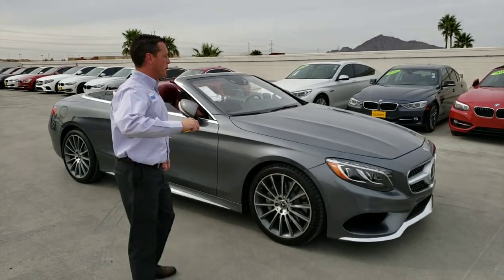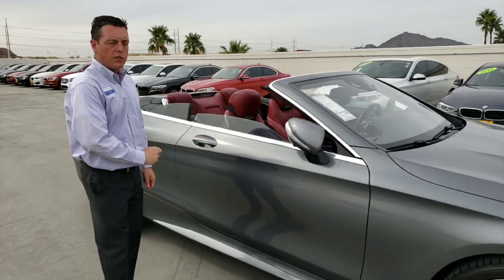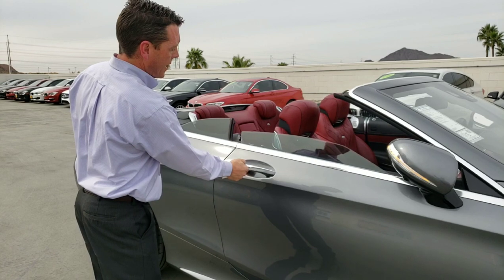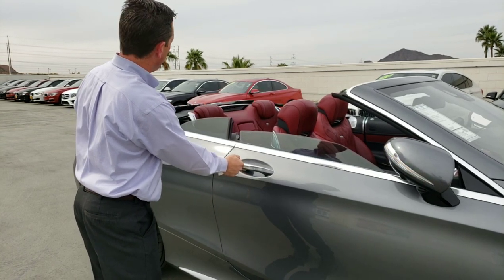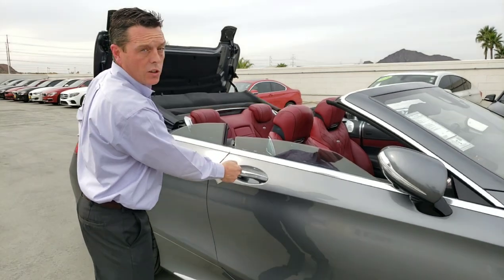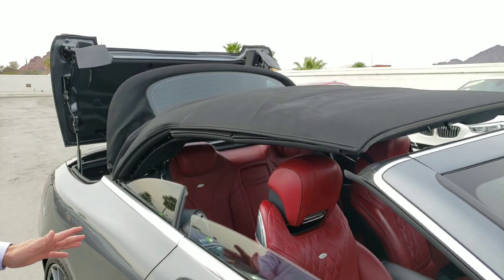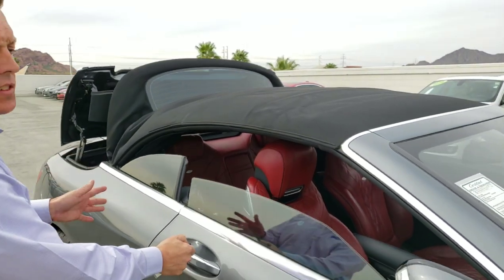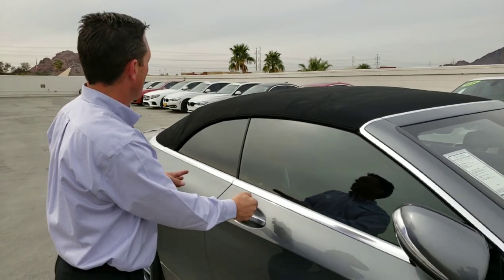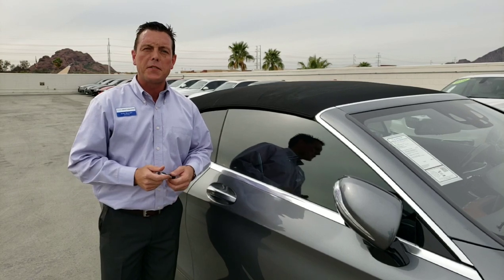Here's another cool feature — come check this out. With your key fob and the comfort access feature on this vehicle, all you need to do is hit your lock button, hold it in again, and point it towards the door handle, and you're going to see that you can operate your top — you can either close it or open it. One of the cool features with your S-Class is that this top will close or open in under 12 seconds. It's one of the fastest tops to go up and down for a cabriolet.